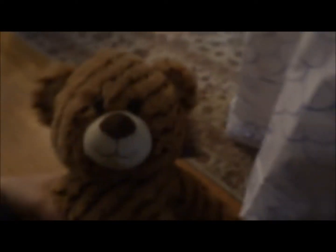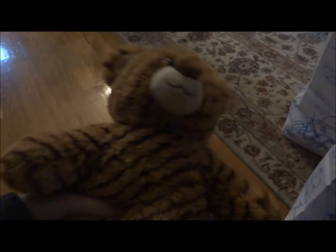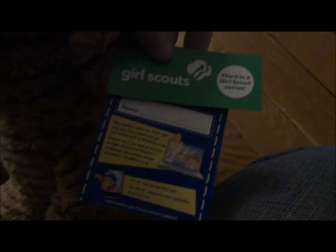First there is the Girl Scouts bear and it's really cute. It has a clover thing and a cookie and it's striped all over. It's really cute and it has a scent in it. I forget what scent it is — I think it's like the caramel cookie or something. I smell it but I can't tell. But yeah, it's the Girl Scouts, third in a Girl Scouts series.